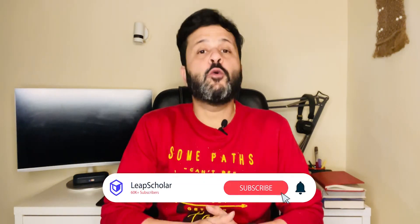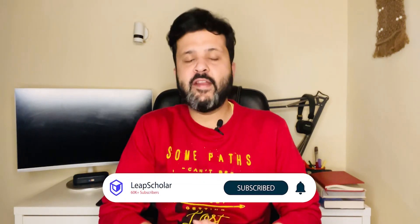Hope you liked today's video. Do let me know which countries you want me to cover next. Thanks for watching and let's catch up in the next one.